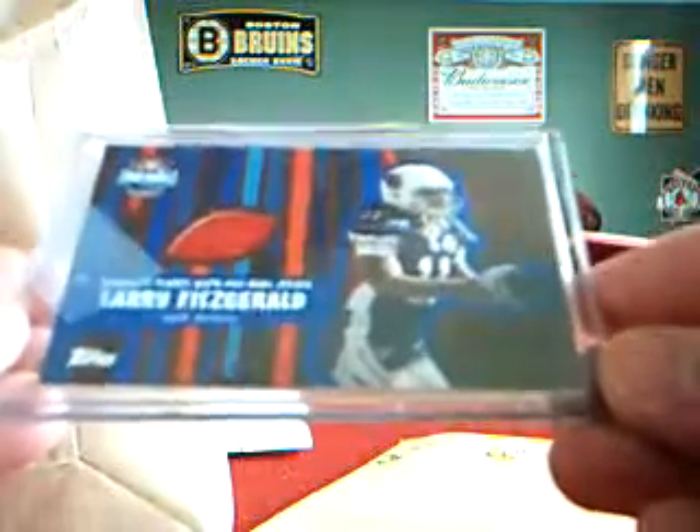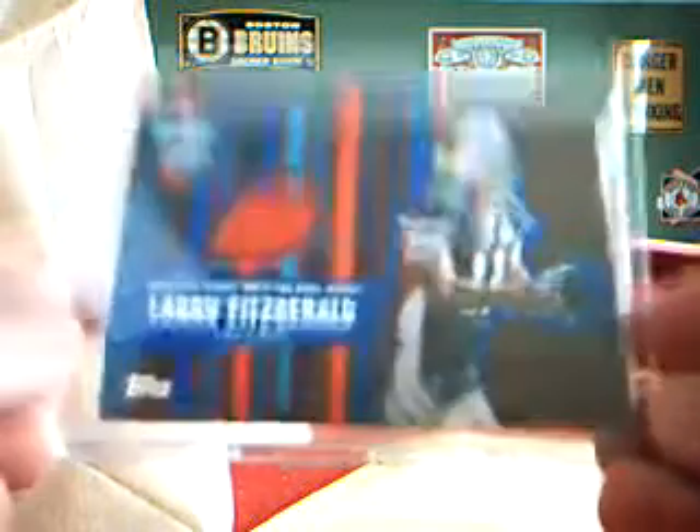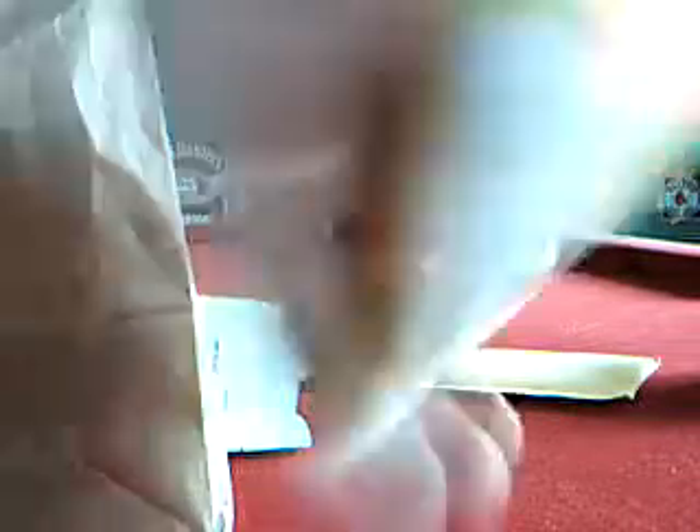Larry Fitzgerald Pro Bowl jersey. The reason why I got that is because I think what's in here is going to go with it. But this is what I think it is. And if this is it and it's in this crappy protection, I'm going to be super pissed. Because this is bullshit — how hard is it to buy a snap case for 25 cents? Come on.